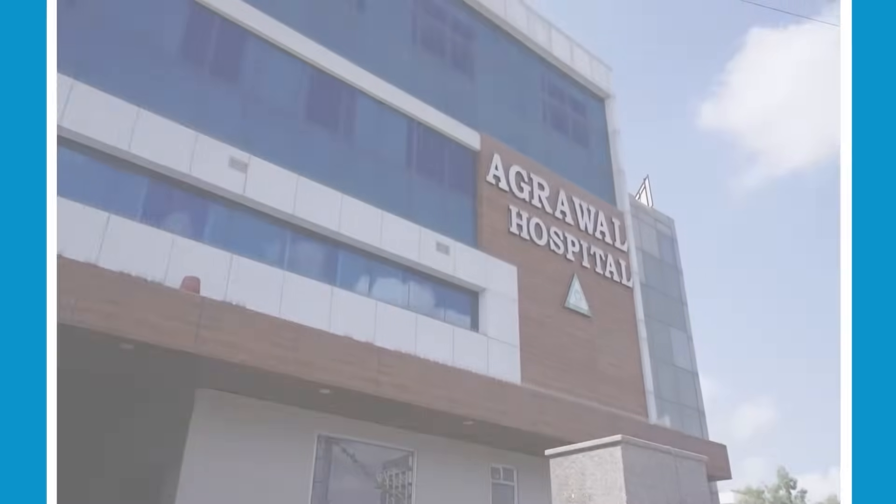I am Dr. Vishal Agarwal. I am a retina specialist and a chief vitreoretinal surgeon at Agarwal Hospital Maliveneva, Jaipur.